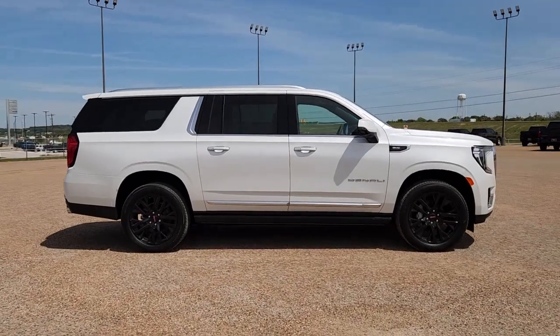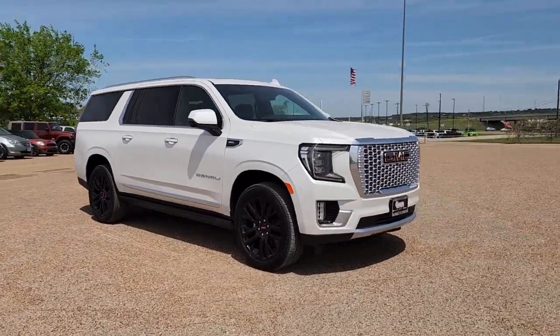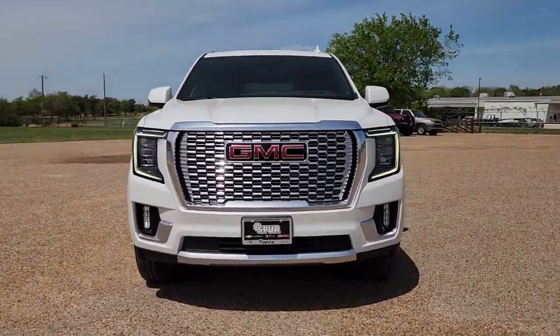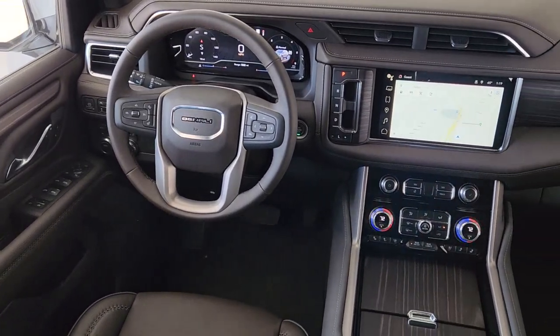Here is a wonderful 2023 GMC Yukon XL. This exceptional Yukon XL delivers rugged performance, refined comfort, and plenty of room for passengers and cargo thanks to its extra-long wheelbase. Your options for towing and road tripping are wide open in this full-size SUV with an oversized appetite for adventure.